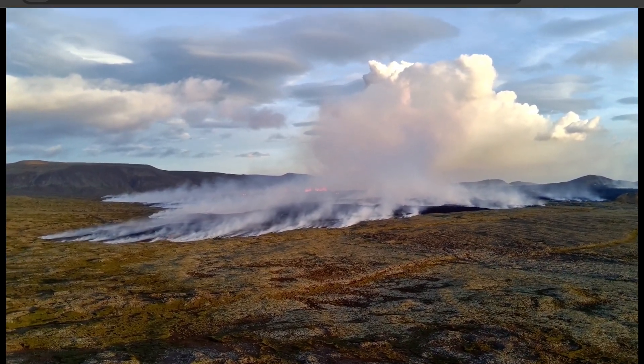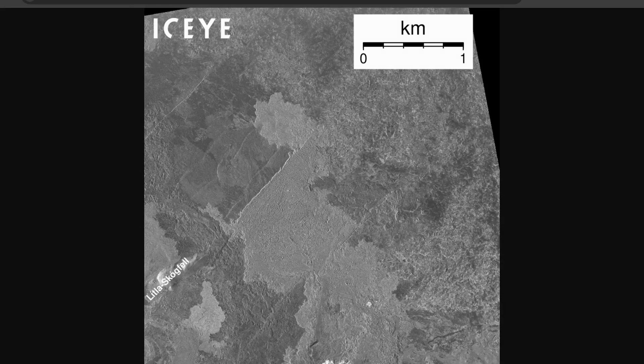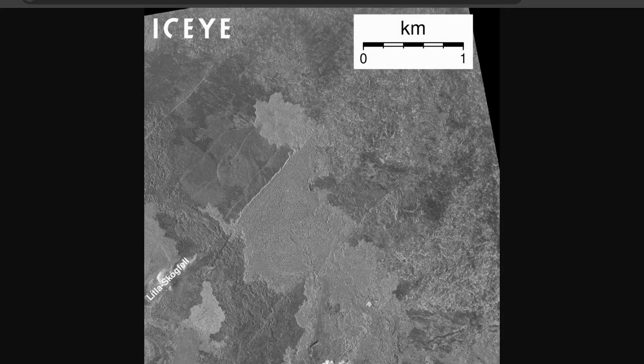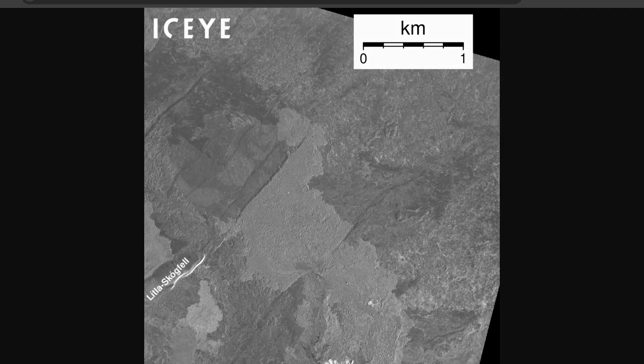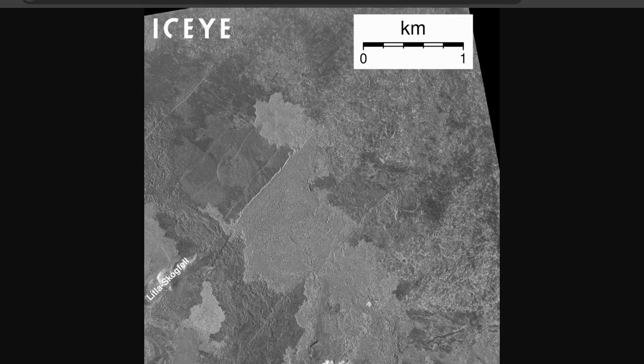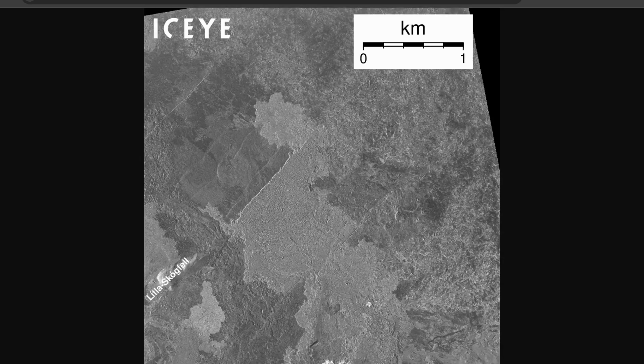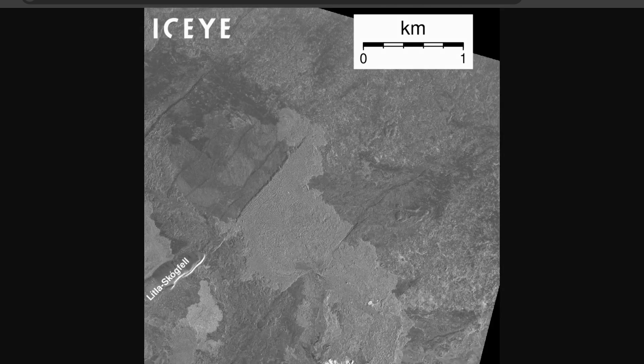Here we have visuals from the Ice Eye satellite. This shows the evolution of lava flows based on satellite images taken between August 26th at around 10:17 and August 28th at 11:23.